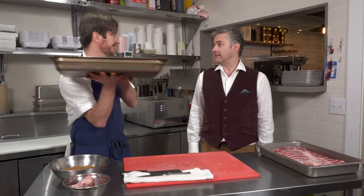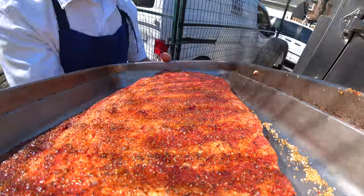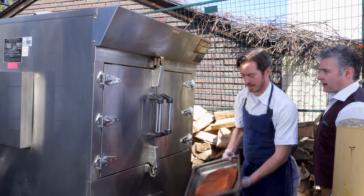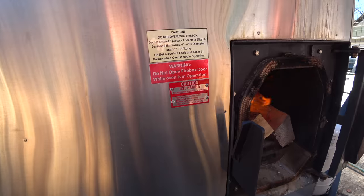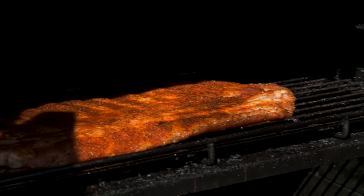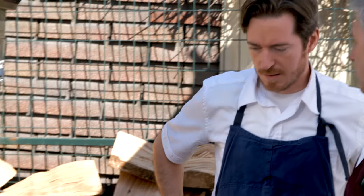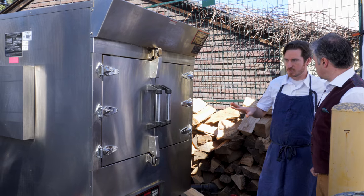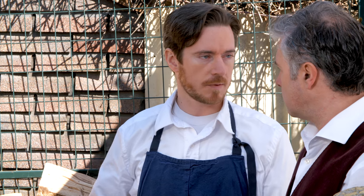So we've trimmed our meat, removed the membrane, and seasoned it. Now we get lit. This is a Southern Pride gas assist smoker. Let's put the ribs on. We cook everything at 250 degrees here — that's kind of the sweet spot for us. For ribs, we'll do two hours. This thing's a bit of a beast, so it cooks quickly. We'll do two hours for ribs, take them out, wrap them, and then they're perfect.